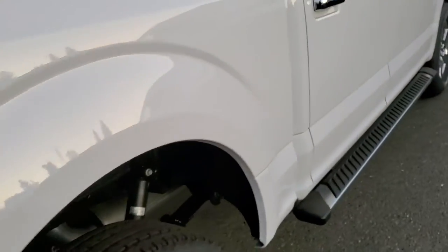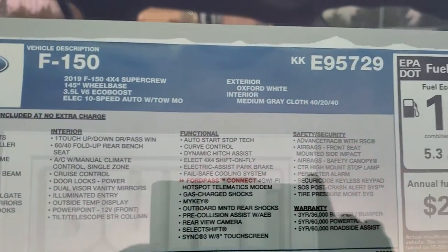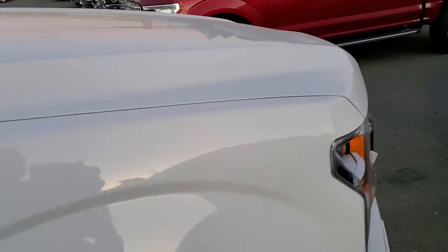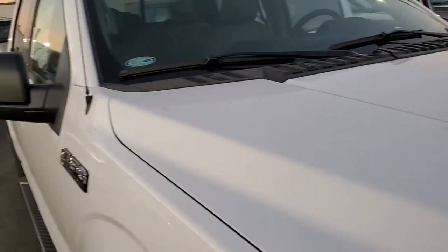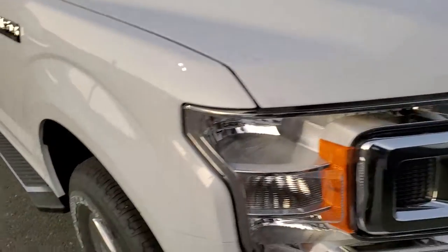This is a beautiful vehicle. And this is the actual window sticker with all the options and whatnot that are on it. So if you have any questions, please give me a call back at 916-606-5278.